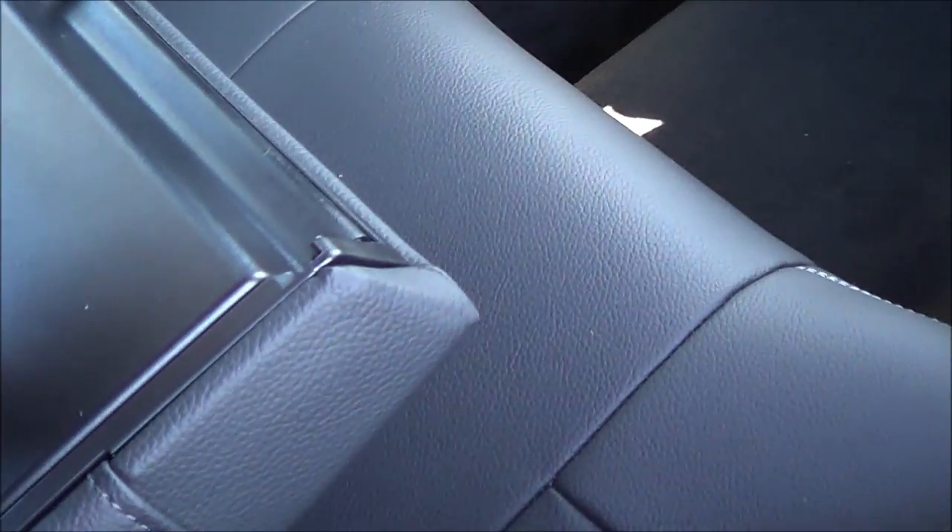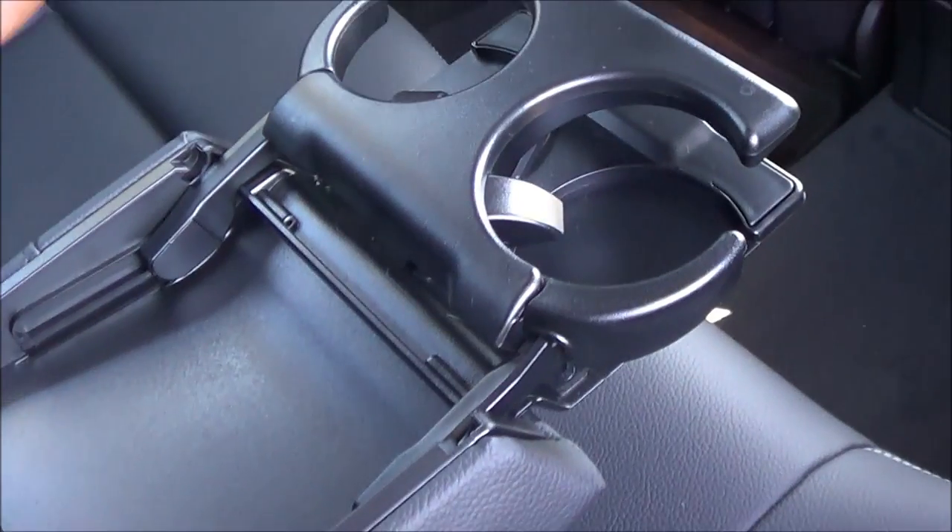You'll also find a storage compartment and some nifty cupholders — very nice to have.